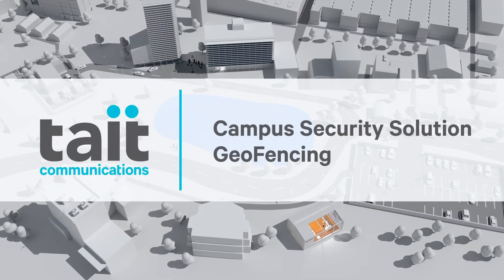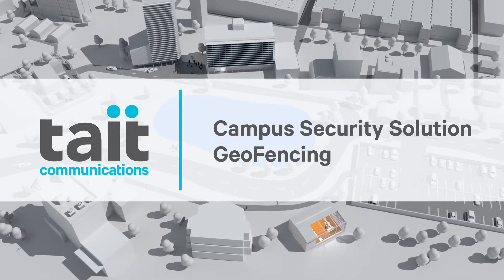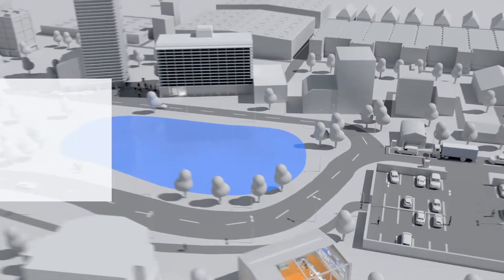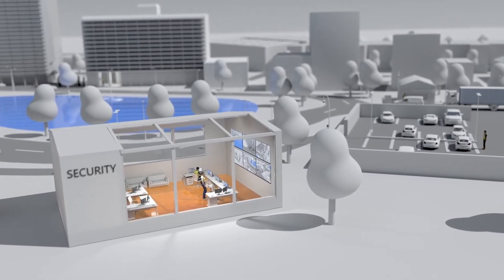With Tate Technology, we bring the benefits of automation to our critical communications platform. Automation is the automatic handling of security operations-related tasks without human intervention.